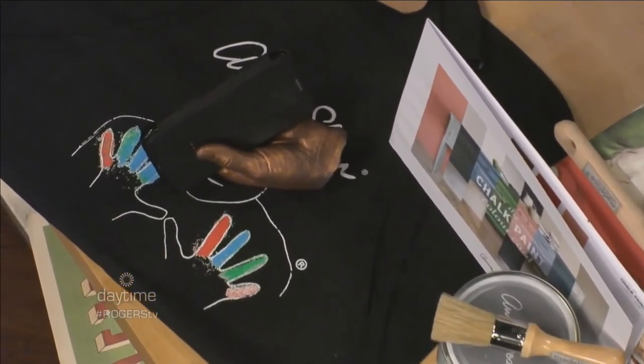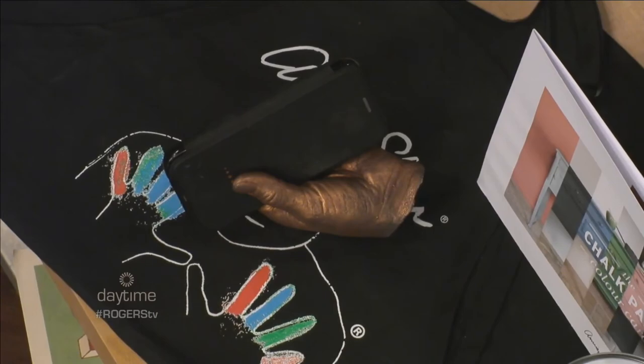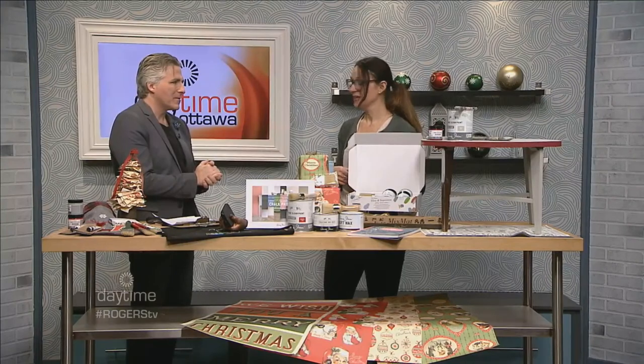For everything — the amazing workshops and right into the new year — malenka.ca, of course. Everything is waiting for you right there. We've got lots of resources on our website, lots of inspiration, and all the workshops can be booked there too. Thank you, Katrina. More daytime coming up on Rogers TV.